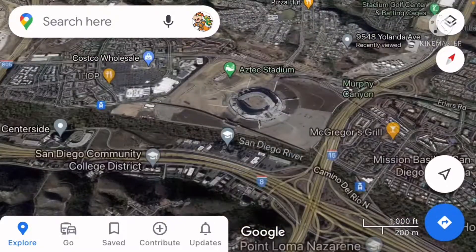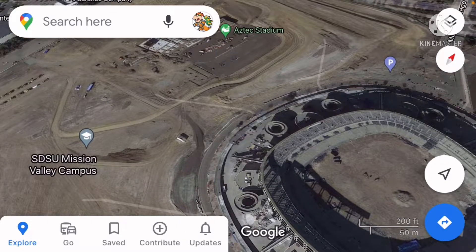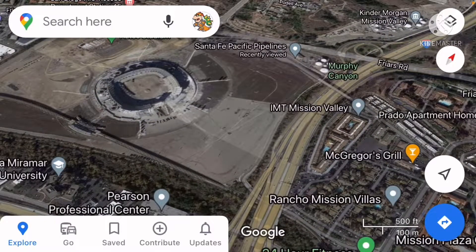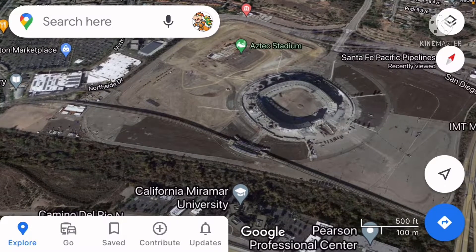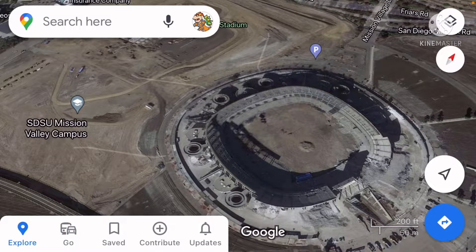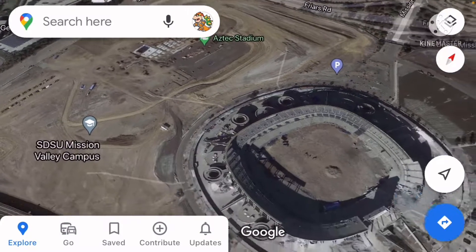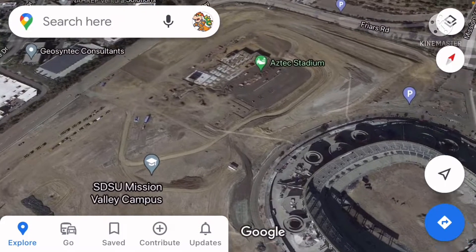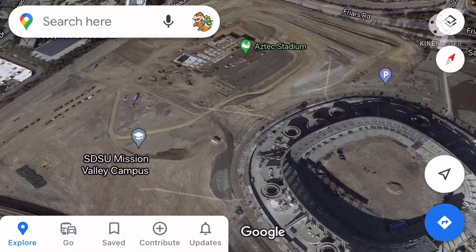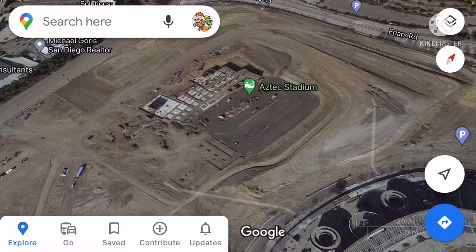This was the former home of San Diego State University football and, more importantly, the San Diego Chargers. Since the Chargers vacated the stadium to go to Los Angeles, SDSU decided it wasn't worth keeping such a large stadium for college football alone, so they demolished it and are now building their newest stadium.